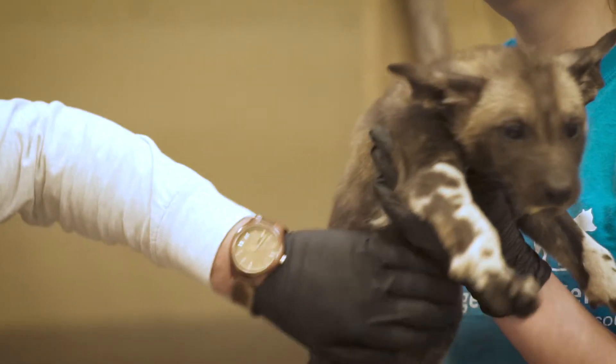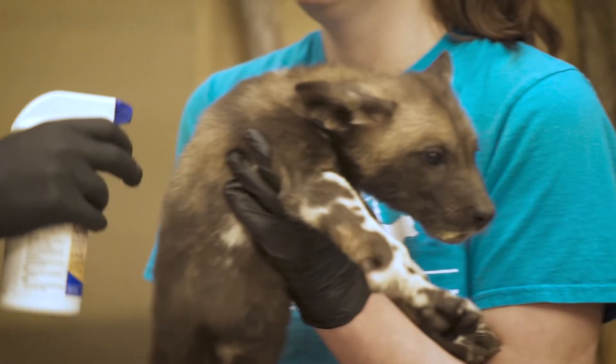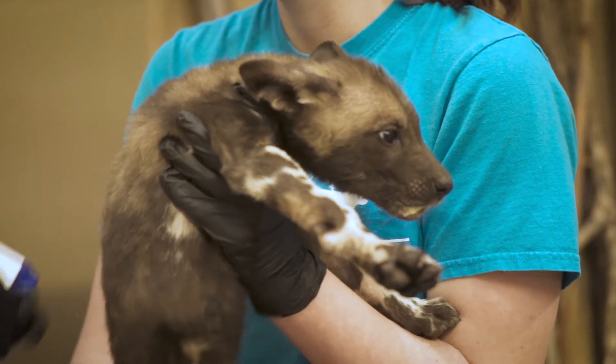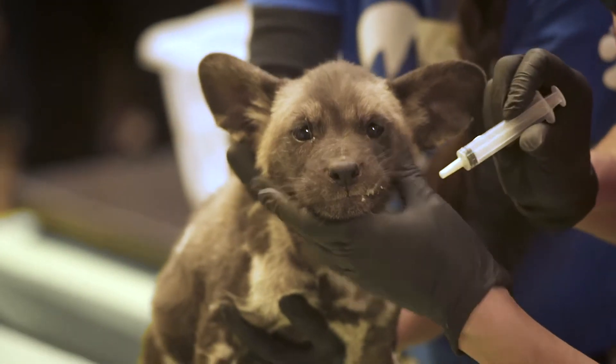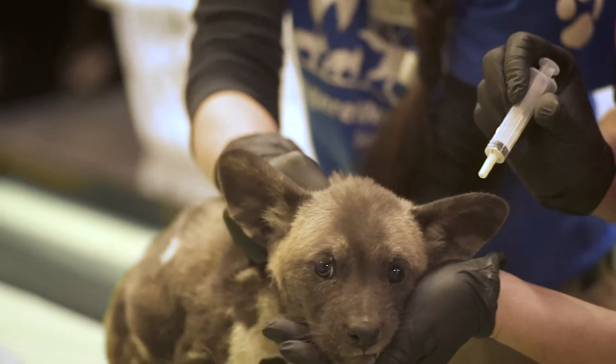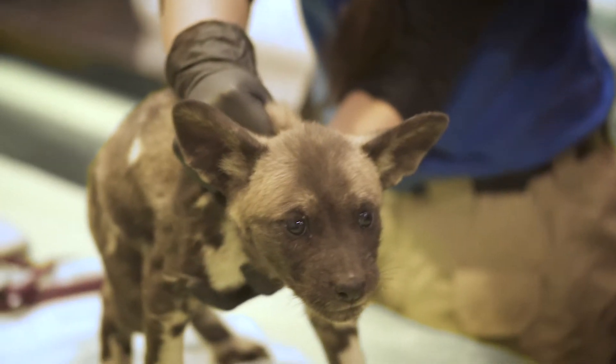while the other was free-fed as much as they could eat until they were six months old, which mimics what has been observed in the wilds of Africa. This research was only possible because we had two large litters born to sisters, Shaba and Akili.